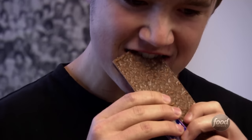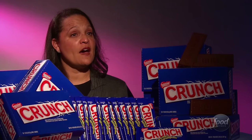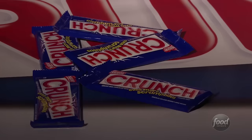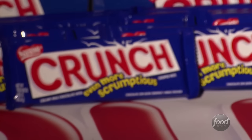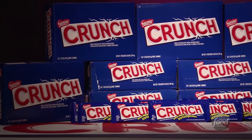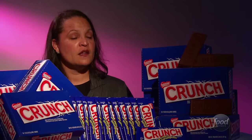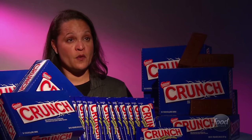Chocolate lovers have been munching on Nestle Crunch Bars since 1932. It was invented after the Nestle Milk Chocolate Bar, which was actually quite popular. The idea was to spice up the standard bar with a secret crispy crunch on the inside.